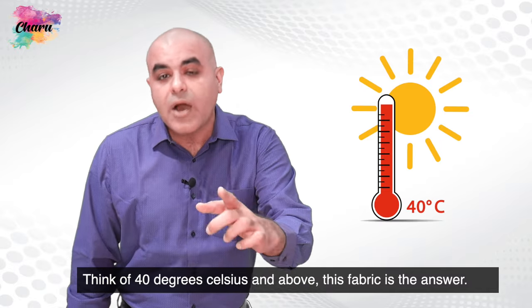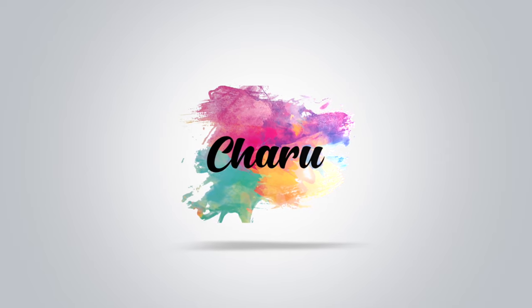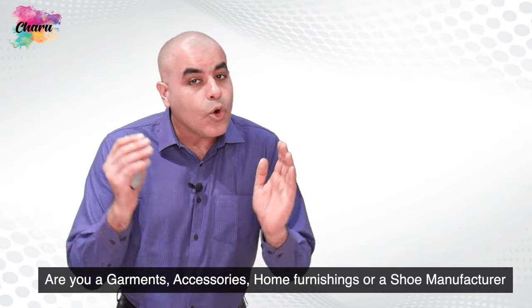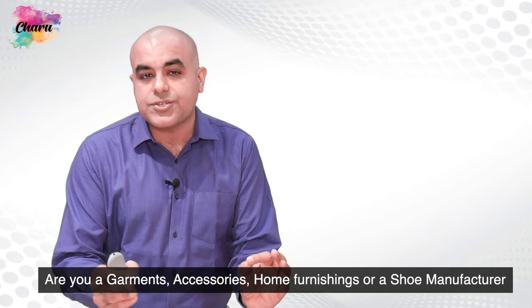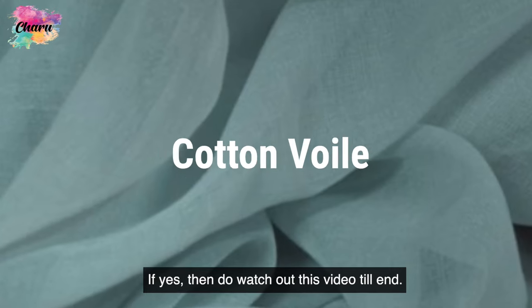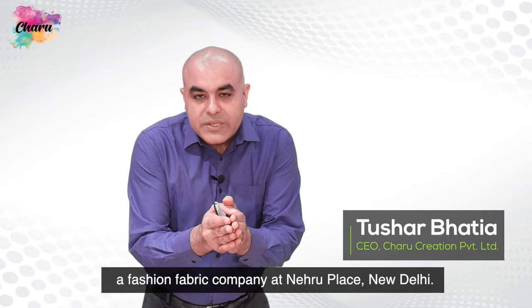Think of 40 degrees Celsius and above — this fabric is the answer. Are you a garments, accessories, home furnishings, or shoe manufacturer who wants to know more about the fabric cotton-voil? Then do watch this video till the end. Hello, this is Tushar from Charu Creation Pvt Ltd, a fashion fabric company at Nehru Place, New Delhi.